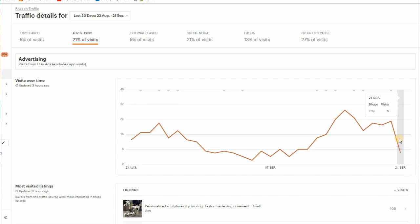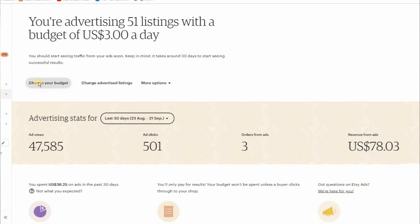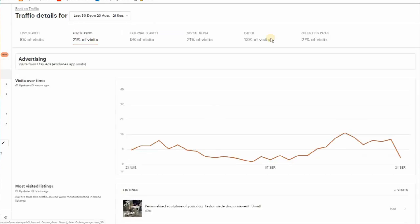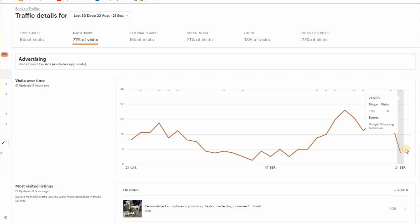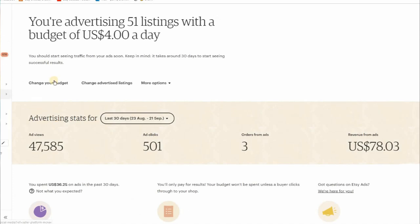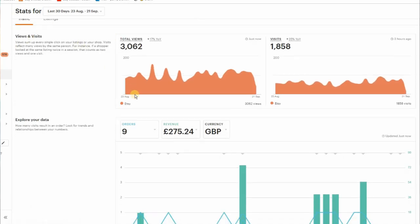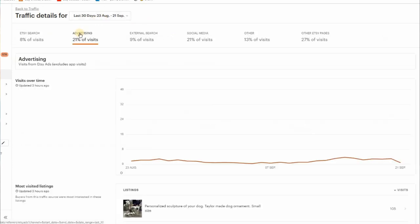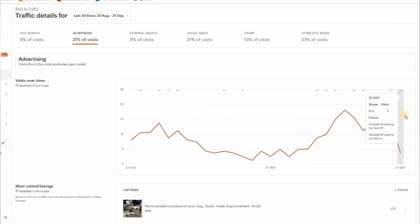Let me do this live to show you. If I hover over today's date, there is no announcement about Google shopping ads. But if I go into my advertising dashboard and change my daily budget to $4, then back into stats — look at what's happened. It is telling us that the Google shopping ads are now turned on. Now let's get back into the advertising dashboard, change my budget to $3.99, get back into my stats — and Google shopping ads are turned off.